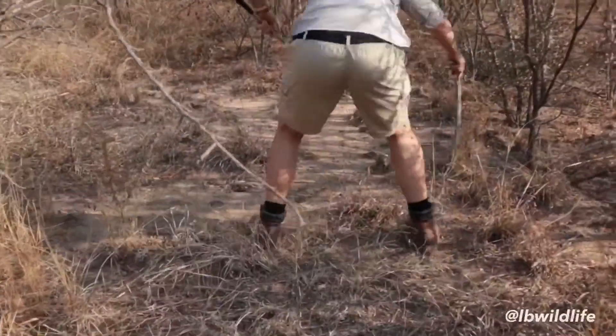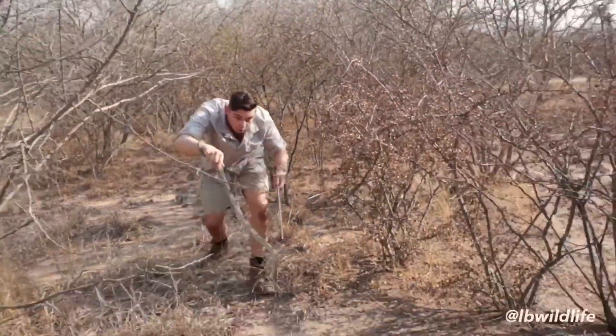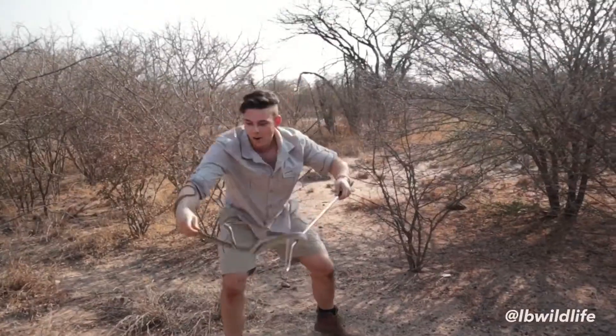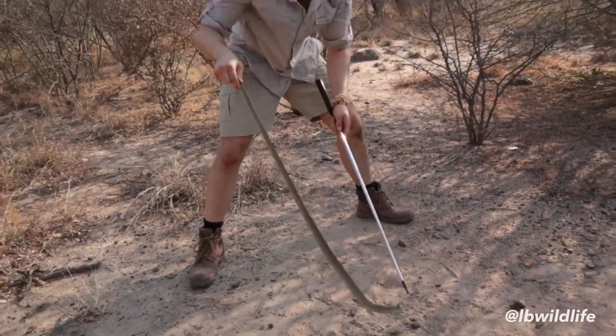I have to be so careful now — one mistake and I could be in a world of trouble. The Boomslang is the number one most venomous snake in all of Africa and it has one of the strongest venoms of any snake on earth. One microscopic drop is enough to kill up to 25 men.